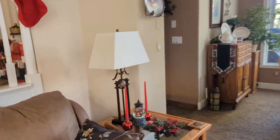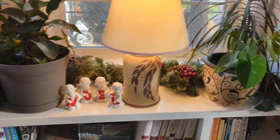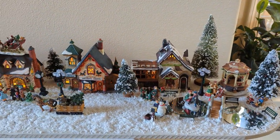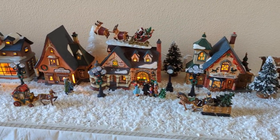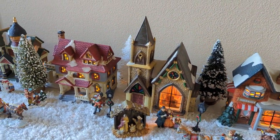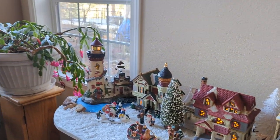Going around this way — the Christmas village that we inherited from John's mom. This is definitely a family thing. Another Christmas cactus.